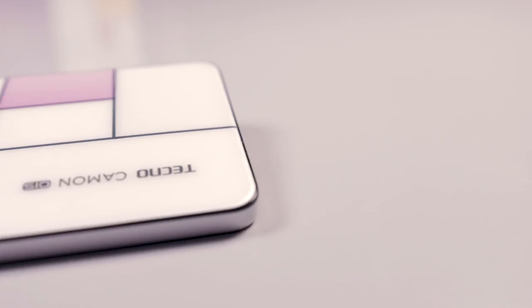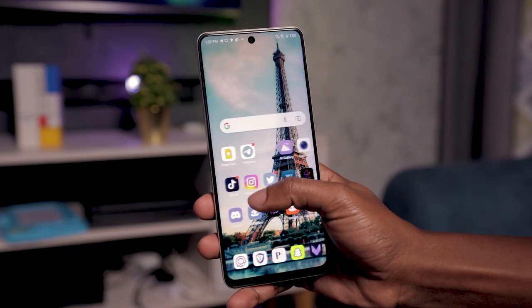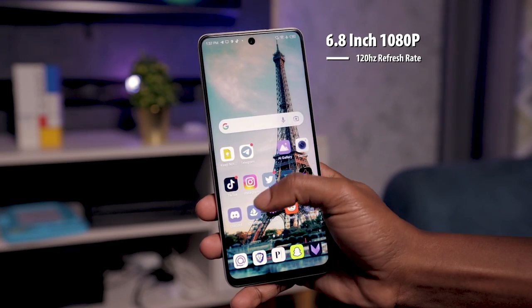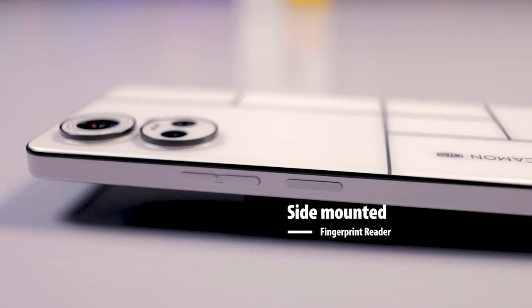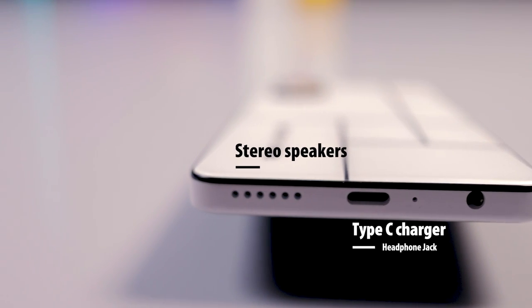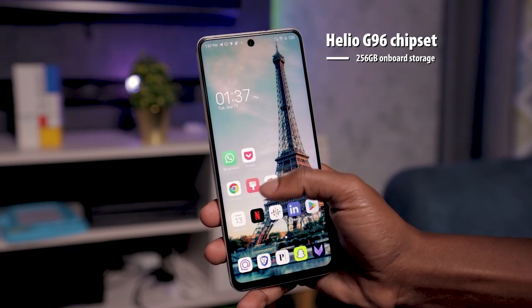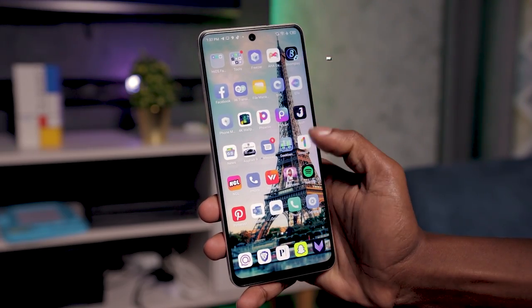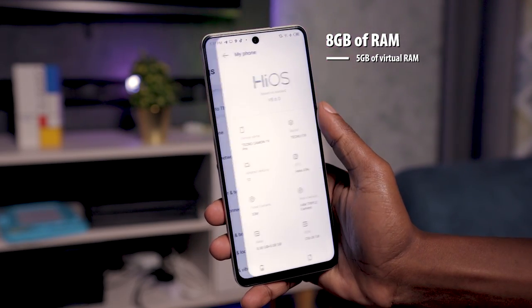This device shares some basics with the Camon 19 Pro, so let's get those out of the way in brief. You can watch a detailed review of the Camon 19 Pro right here. 6.8-inch 1080p screen with 120Hz refresh rate, side-mounted fingerprint reader, Type-C charger and headphone jack, stereo speakers at the top and bottom, Helio G96 chipset paired with 256GB of onboard storage with 8GB of RAM and support for up to 5GB of virtual RAM.